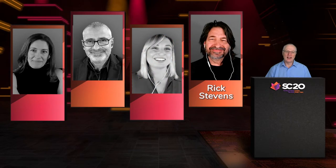Rick Stevens is Argonne's Associate Laboratory Director for Computing, Environment, and Life Sciences. Rick is interested in the development of innovative tools and techniques that enable computational scientists to solve important, large-scale problems effectively on advanced scientific computers. Rick has been applying machine learning techniques to a wide range of problems, including the search for COVID drug targets.